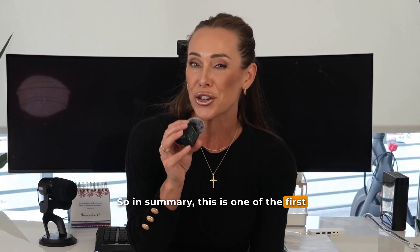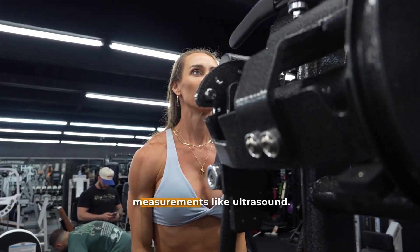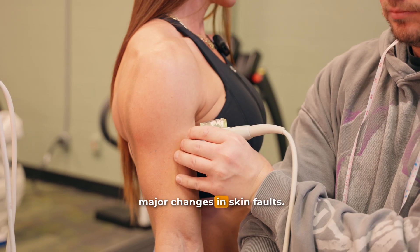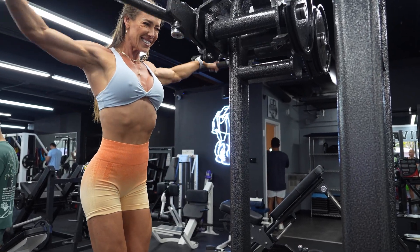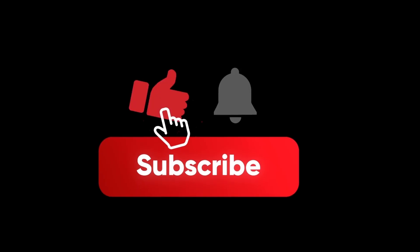In summary, this is one of the first controlled studies to test a realistic men's bodybuilding carb loading protocol using modern, precise measurements like ultrasound. The researchers found small but consistent increases in muscle thickness and body mass after loading, without major changes in skinfolds. While these results support the physiological rationale behind carb loading, the actual magnitude of change appears modest. The best approach is to fine-tune these methods during practice runs before competition to understand your unique response. If you found this review helpful, please hit that like button and subscribe so you don't miss future deep dives into the latest nutrition and training science.